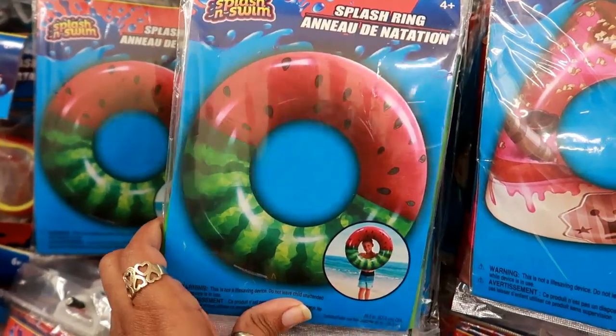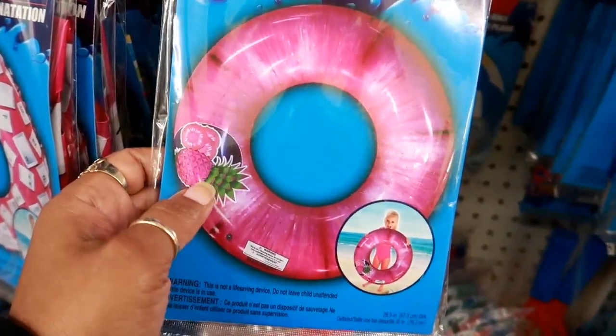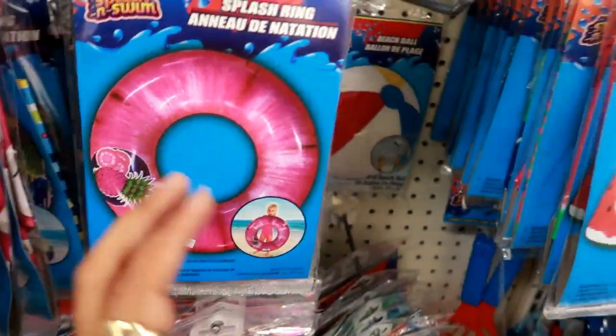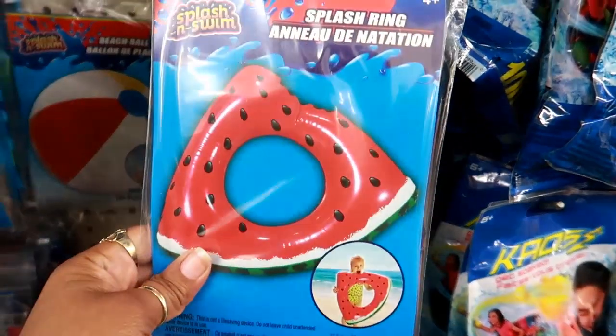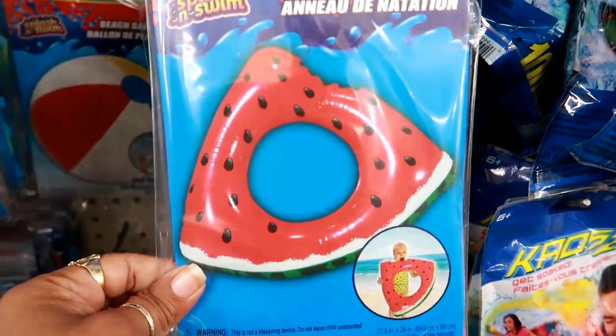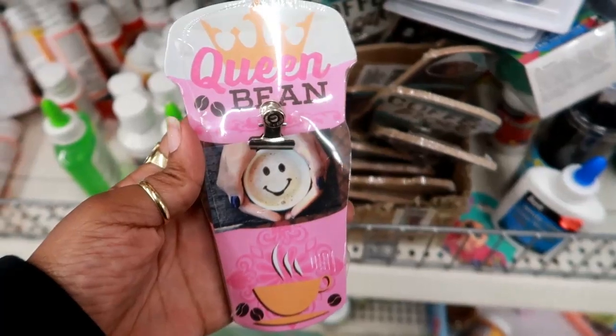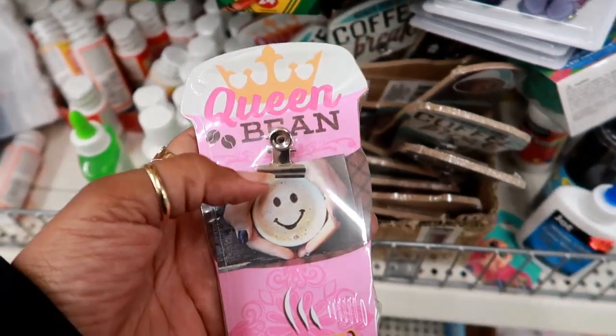There's a watermelon and down here there's one with a little pineapple on it. This watermelon is different — it's triangle and it has like a little bite out of it. I think that's cute but I think I would get the pineapple one first.